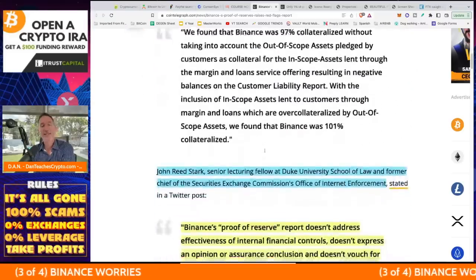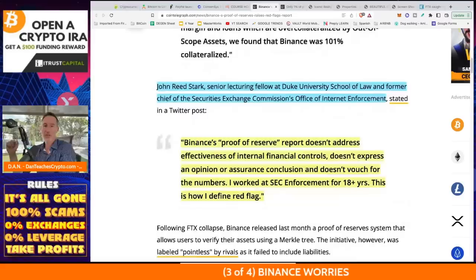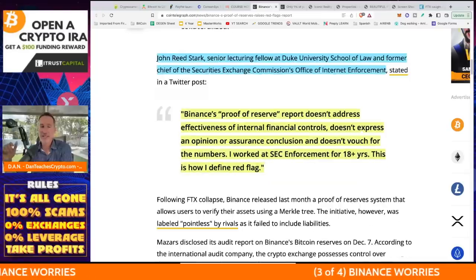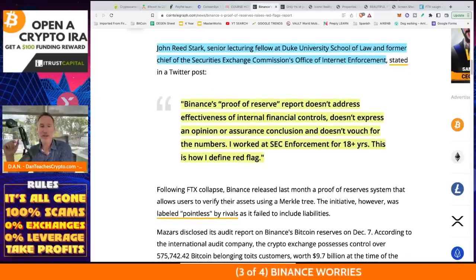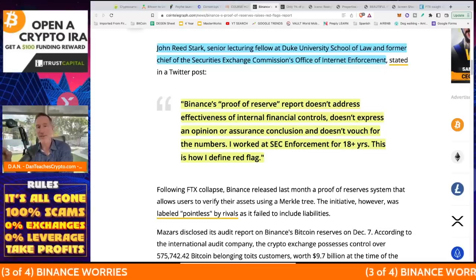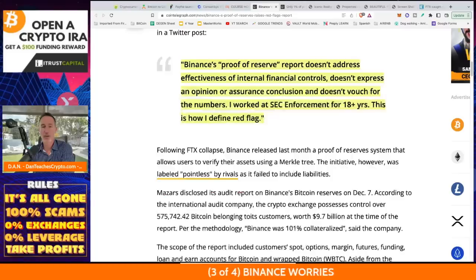John Reed Stark, senior lecturing fellow at Duke School of Law and former chief of the SEC's Office of Internet Enforcement, stated: Binance's proof of reserves report doesn't address effectiveness of internal financial controls, doesn't express an opinion or assurance conclusion, and doesn't vouch for the numbers. 'I worked at the SEC for 18-plus years. This is how I define a red flag.'